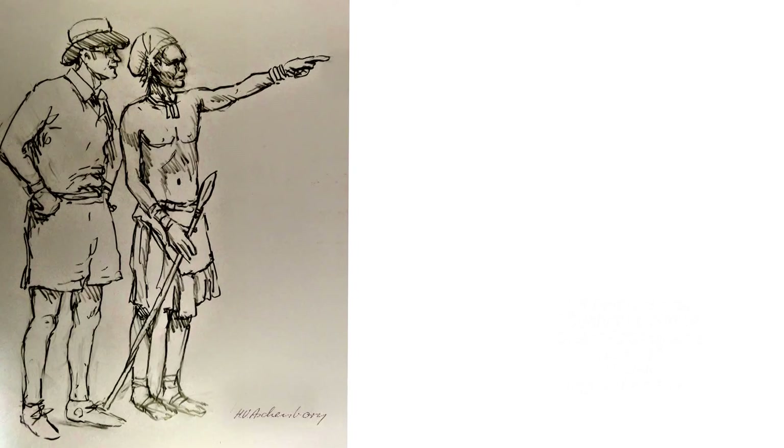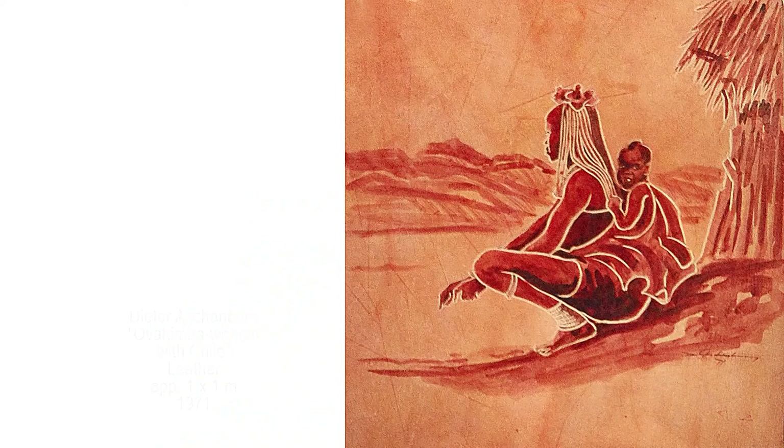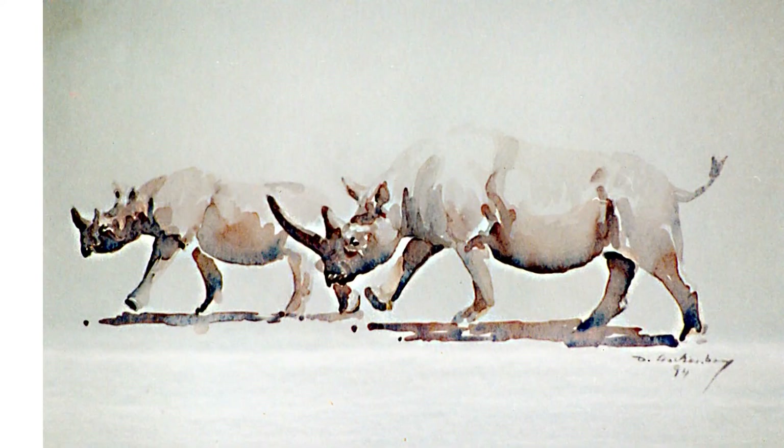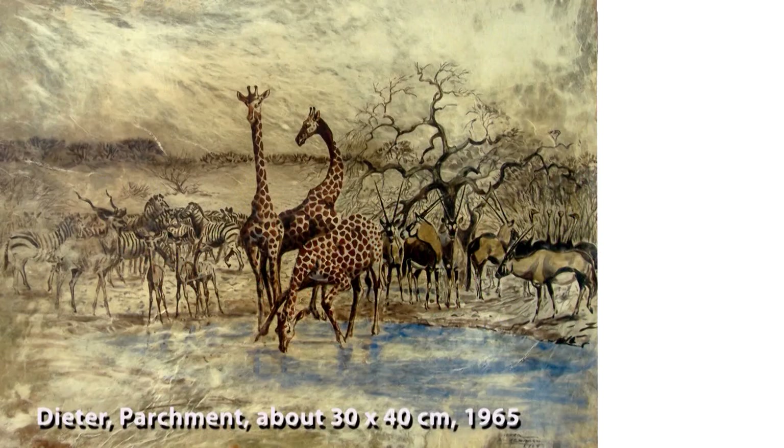This pencil drawing by Uli Aschenborn depicts an Ovahimba showing the safari guide Dieter Aschenborn the way through the wild Kaokoveld. The Ovahimba stick to their traditional way of clothing made of leather, and the Ovahimba women cover themselves with fat mingled with red ochre. Safari guests from all over the world started to buy Dieter's artwork. In 1965, Dieter held his first major exhibition in Windhoek.